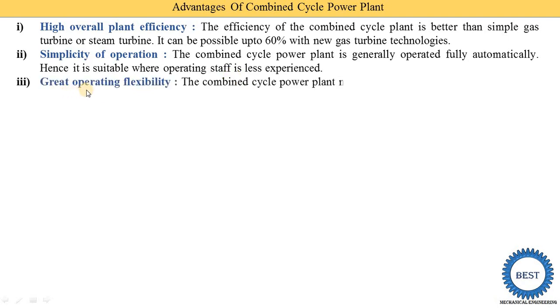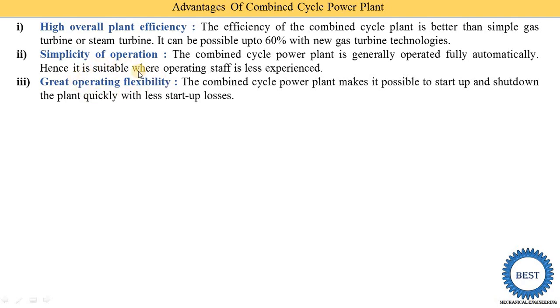The third advantage is great operating flexibility, in terms of starting and shutting down. The combined cycle power plant makes it possible to start up and shut down the plant quickly with less startup losses. This represents a double advantage — quick starts and reduced startup losses.